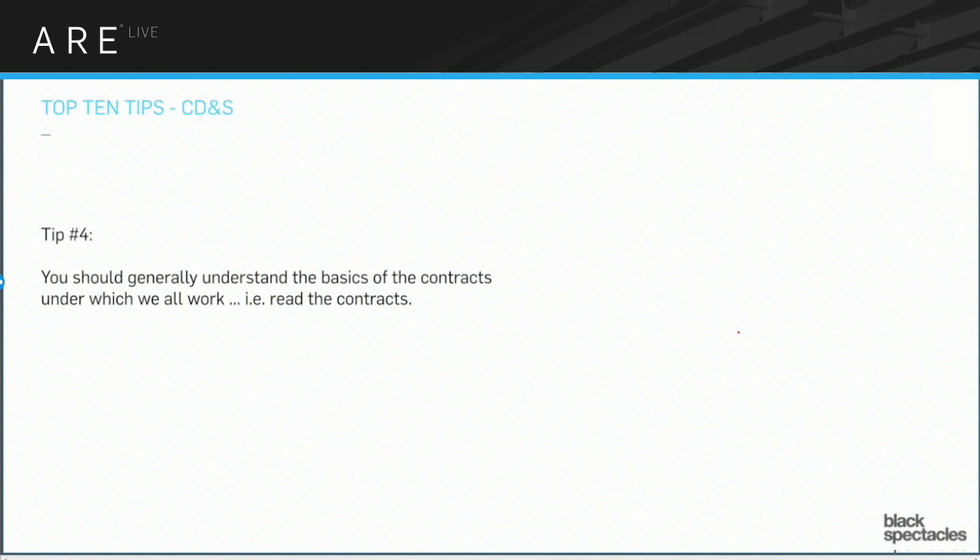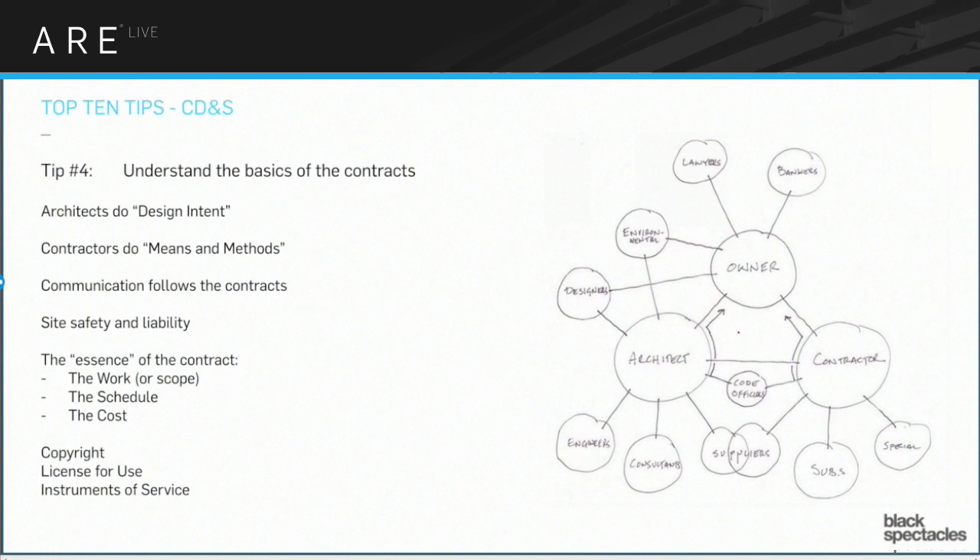Tip number four: you should understand the contracts. You don't have to understand every aspect, but there are a few elements you should understand about the AIA contracts. This means you're going to have to actually read the contracts. Reading contracts is almost as boring as reading the MEEB book. It's very difficult to just sit down and read through them. So one of the things I'm going to suggest is that you spend some time understanding the basics of what you're looking for, so that when you read the contracts, you're looking for how this contract actually says that.